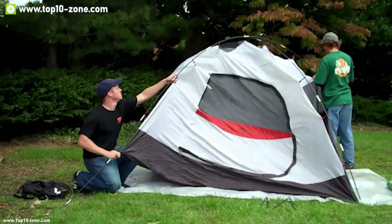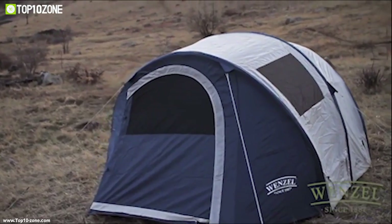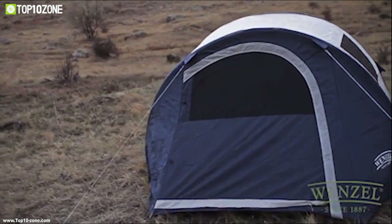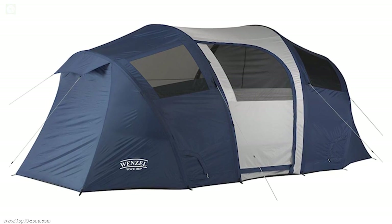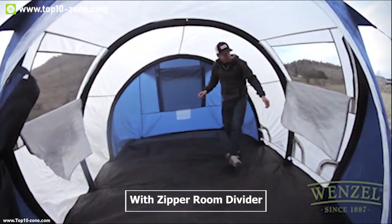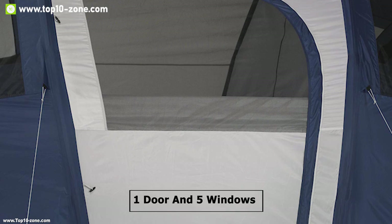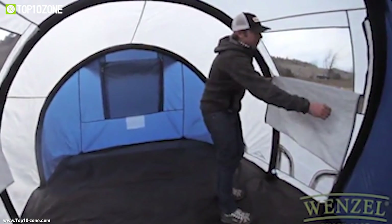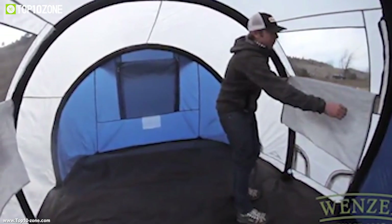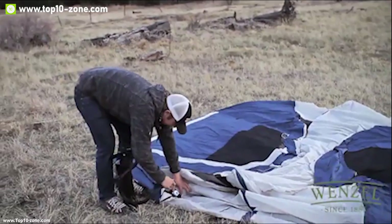Setting up a tent at the campsite can be stressful after a long day of travel. Meet the Vortex 8 tent from Wenzel, an inflatable tent that gives you relief from setting up tents at the campsite. The Vortex 8 is a two-season tunnel tent offering ample living space for up to eight people, with a zipper room divider to split into two separate rooms for privacy. It features one door for easy access and five windows with detachable mesh, providing clear views and fresh air while keeping bugs out.